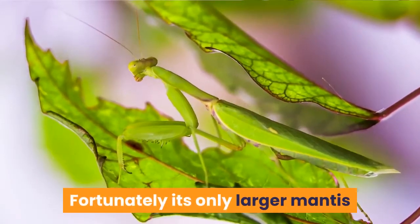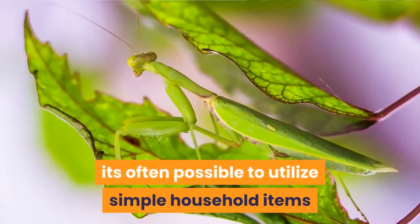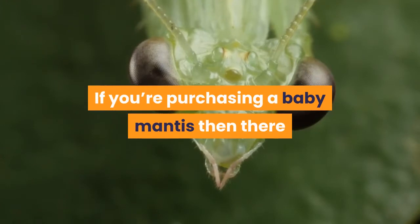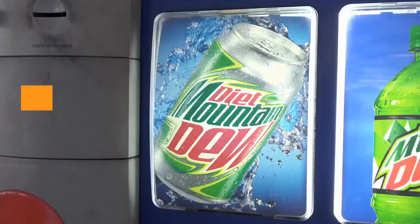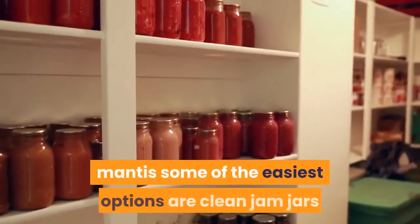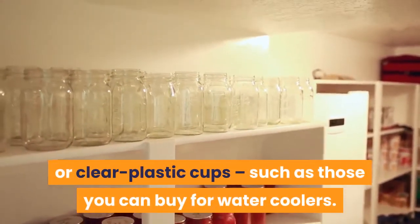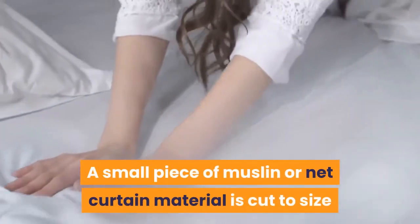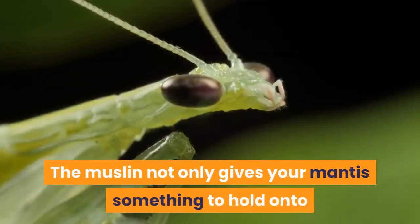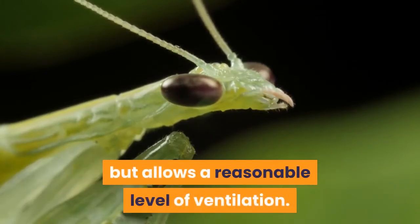For smaller praying mantis it's often possible to utilize simple household items as successful cages. For the tiniest mantis, some of the easiest options are clean jam jars or clear plastic cups, such as those you can buy for water coolers. A small piece of muslin or net curtain material is cut to size and secured over the mouth of the container with an elastic band. The muslin not only gives your mantis something to hold onto — you'll often find them hanging upside down from the roof — but allows a reasonable level of ventilation.